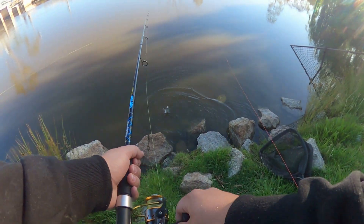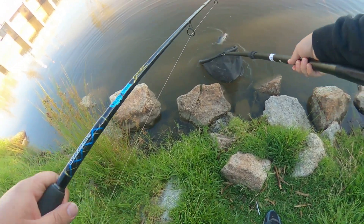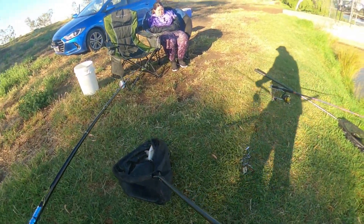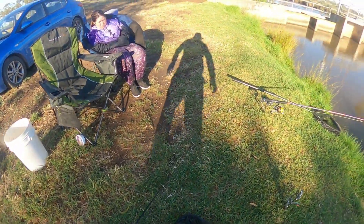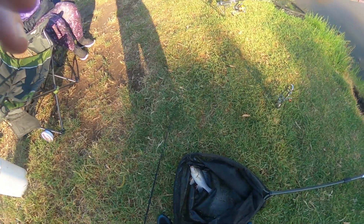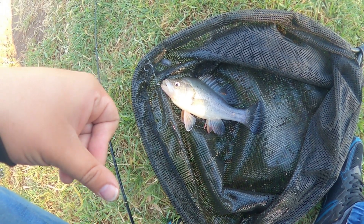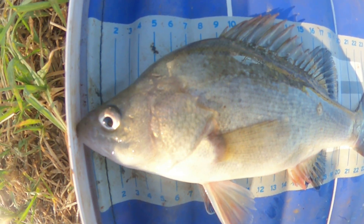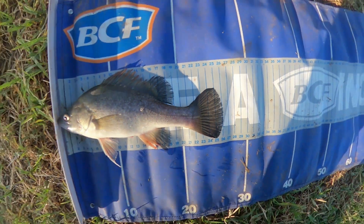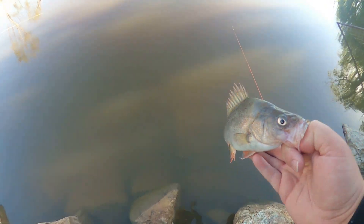Little yellow belly again — nice to see they're still here. Cute little baby yellow belly, probably about 27 centimeters. My hand is about a centimeter or two off — that's about 25 to 26 centimeters. Alright, just release him.